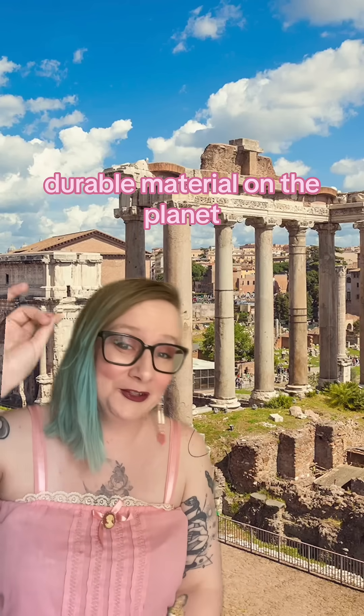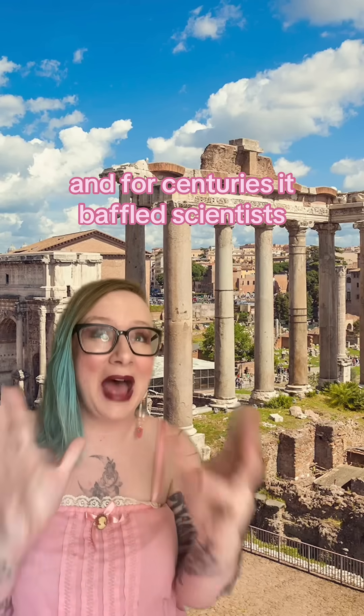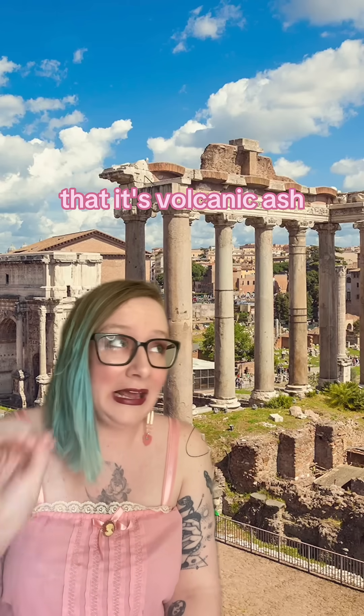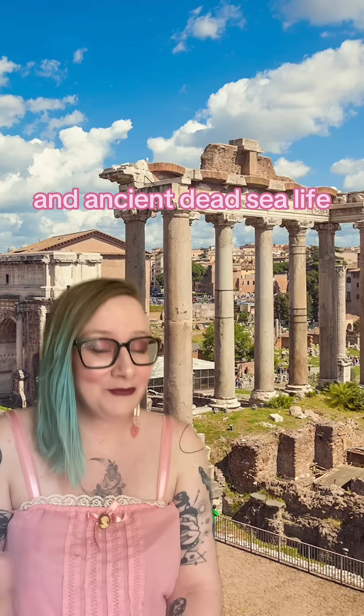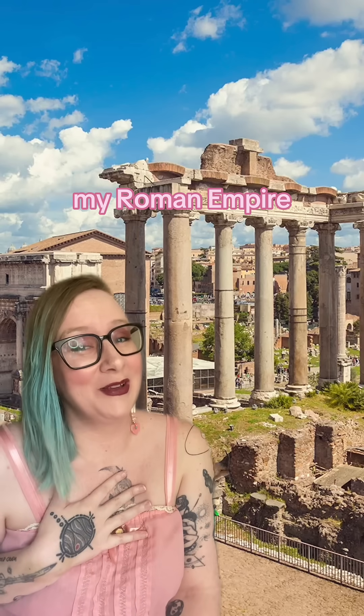Roman concrete is some of the most durable material on the planet, and for centuries it baffled scientists. But recently we actually figured out that it's volcanic ash, water, and ancient dead sea life. Hi everyone — astrobiologist here to talk about my Roman Empire.